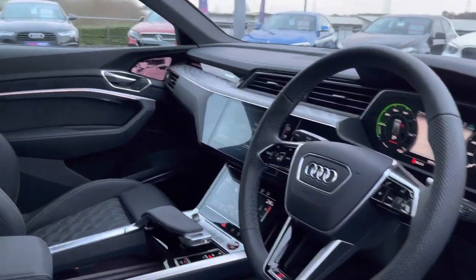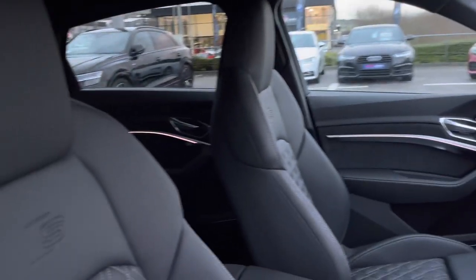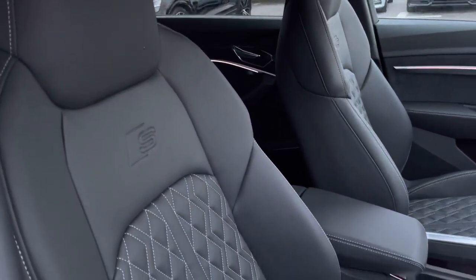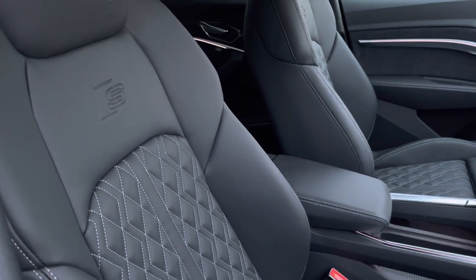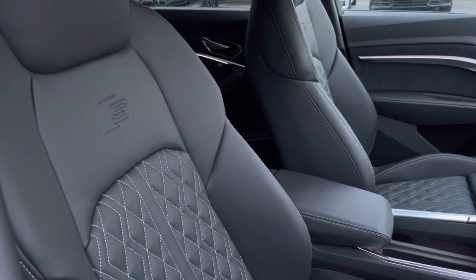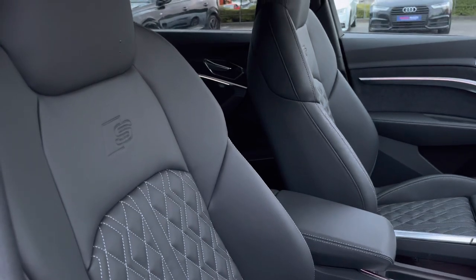The interior is complemented by a 3 spoke, heated, flat bottom multifunctional steering wheel with inlays in fine grain ash, natural and volcanic grain, with the seats also in full leather. With the Bose logo and Super Sport seats giving this car a sophisticated look.